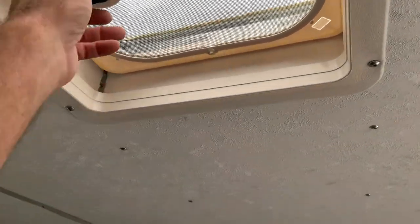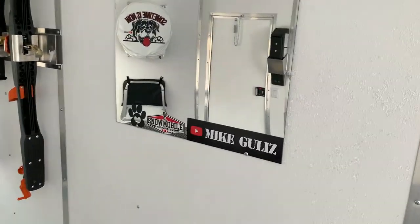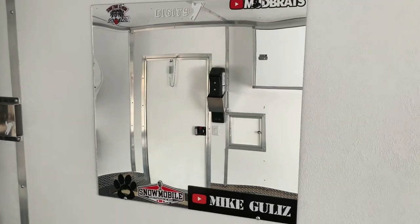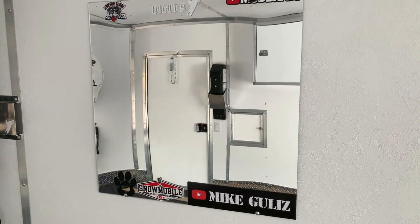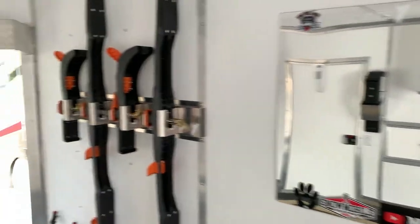Got the skylight and all LEDs on the inside. Got the mirror so when you're putting your helmet on you can make sure all your gear is around your neck so you don't get frostbite.